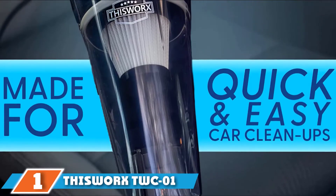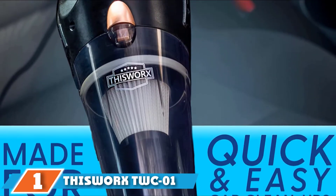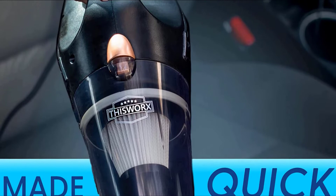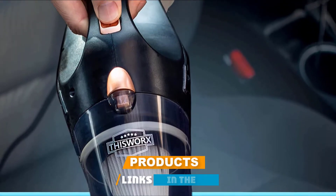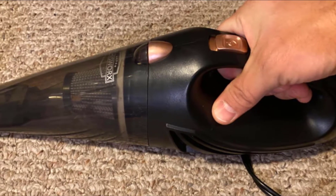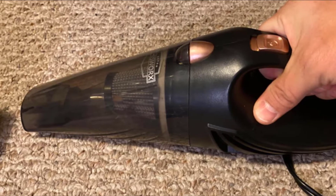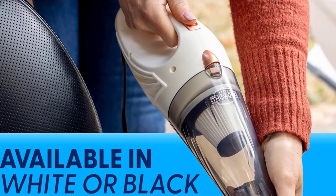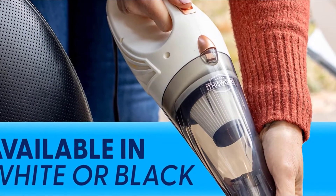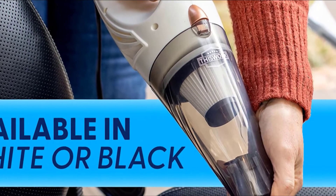At the first position of our list, we have the Works TWC-1 high-power vacuum. You will not get a better vacuum than the Works — some will come close, but it is ultimately the best vacuum for car detailing. It is a pretty compact device that you can store in the closet or your car without running out of space. It is a corded machine that works with a 12-volt DC adapter in your car, saving you the trouble of looking for an outlet.